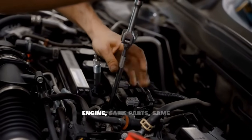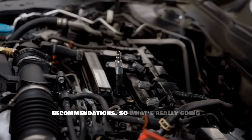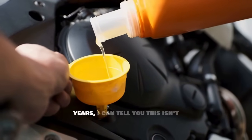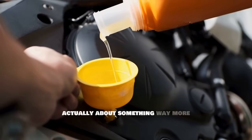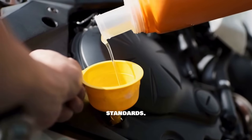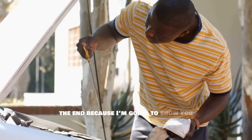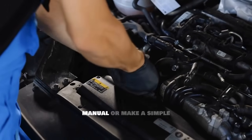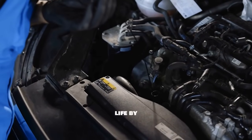Same engine, same parts, same everything — but totally different oil recommendations. From my experience working on cars for years, this isn't just about weather or climate like most people think. It's actually about something way more interesting involving government regulations and fuel economy standards. Stay with me, because I'm going to show you which oil is actually better for your engine and whether you should stick with your manual or make a simple change that could extend your engine's life by years.